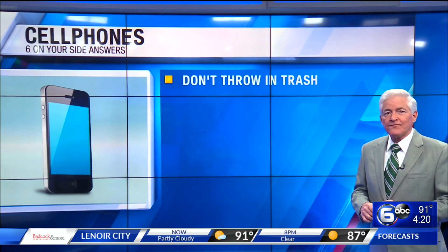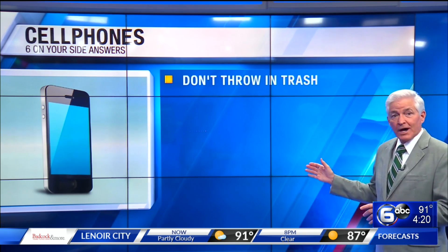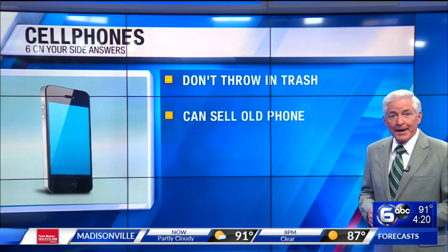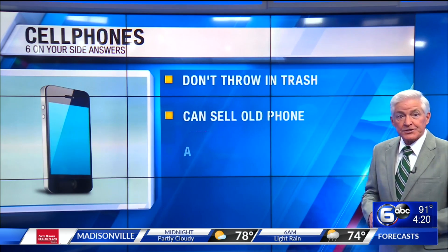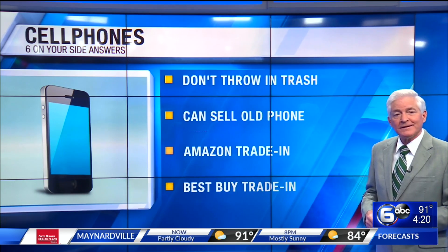Cell phones should not go into the regular trash because they contain harmful toxins, but you can sell your old cell phones. Several resale dealers, like Gazelle, buy old handsets, providing an easy way to unload your unneeded phones for cash. Some retailers pay with gift cards, including Amazon Trade-In, Best Buy Trade-In, and Walmart.